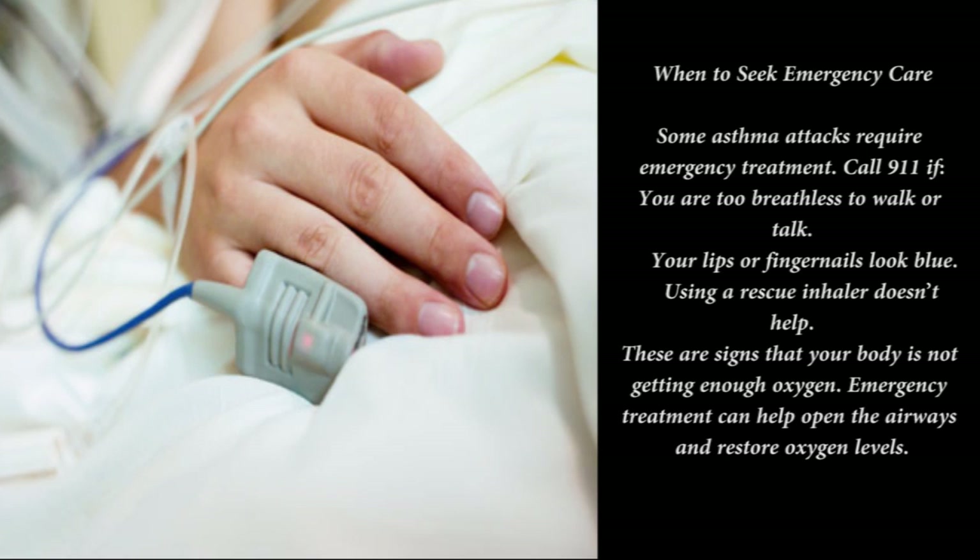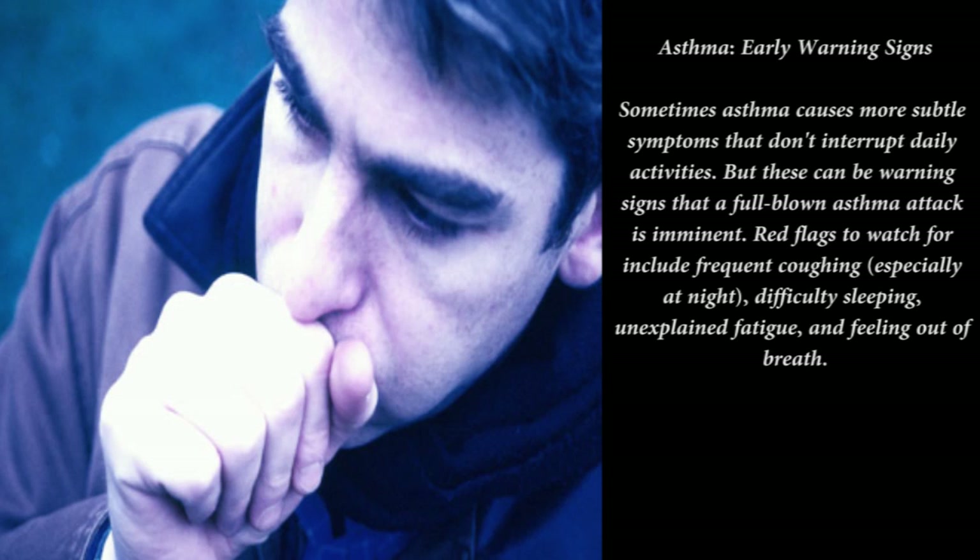In people with asthma, the airways are chronically inflamed. Certain triggers can make the inflammation worse and cause a narrowing of the airways. At the same time, the body may produce extra mucus that clogs the airways. These changes work together to restrict the flow of air to the lungs, causing wheezing and breathlessness.